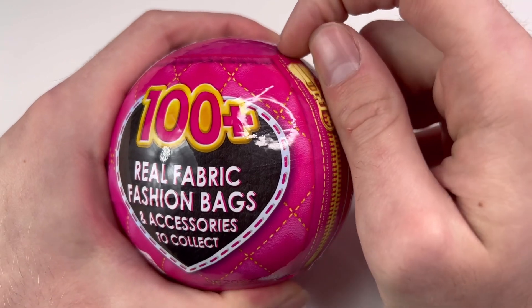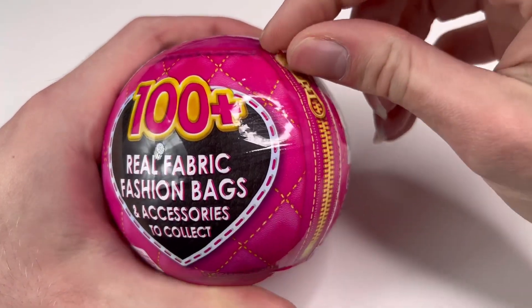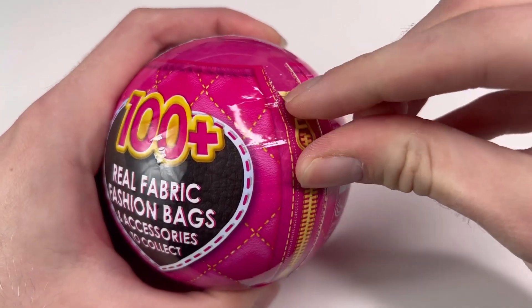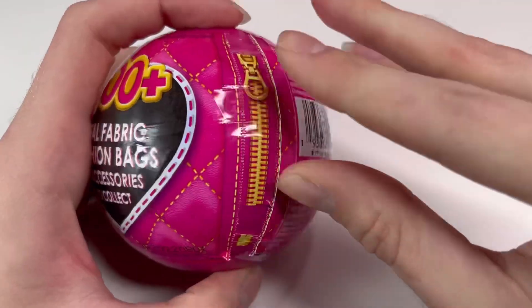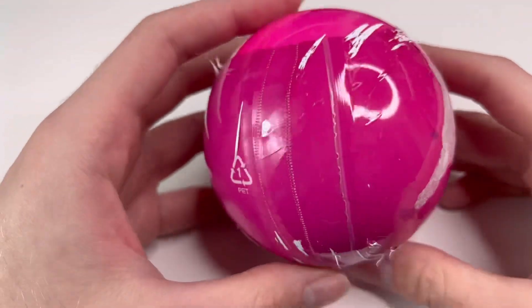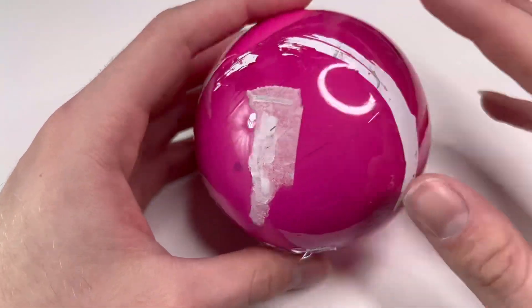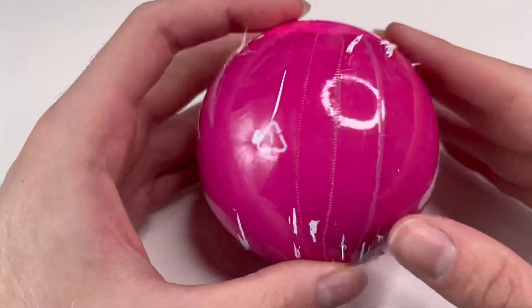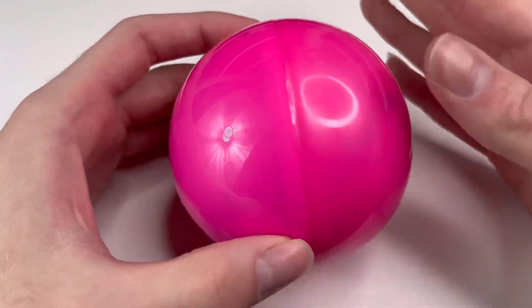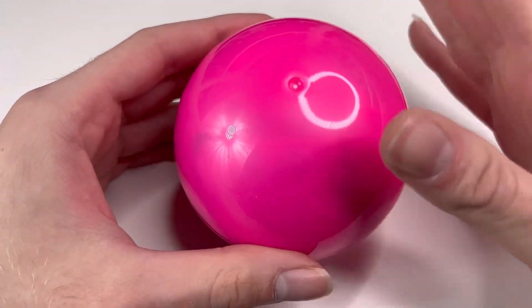Let's open our first mini fashion Series 2 ball. I'm kind of good and bad with these — we'll see if I'm any better. These ones are actually tougher; I really hate these kinds of balls. I'm gonna try from the bottom. That took way too long to get off — you can see it's really stuck to the plastic of the ball.